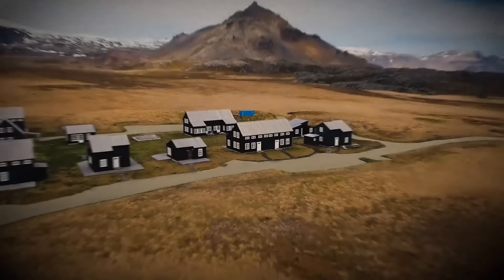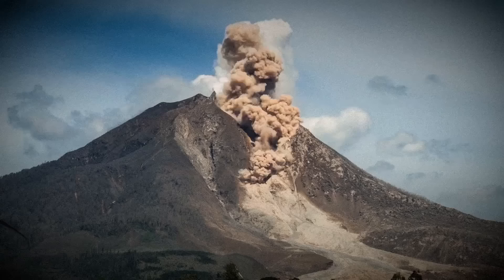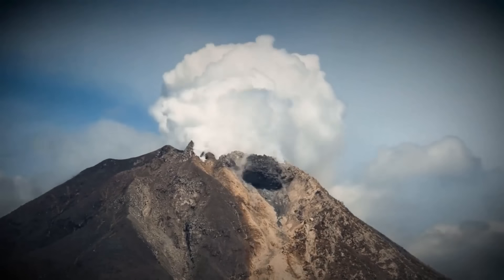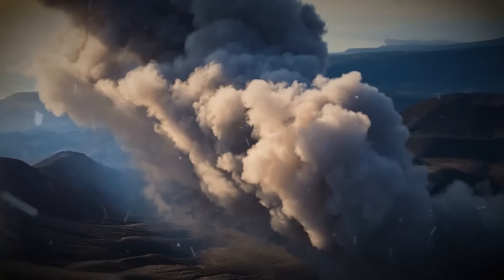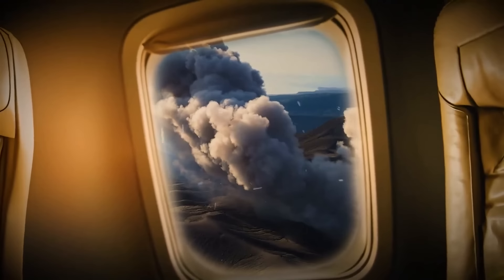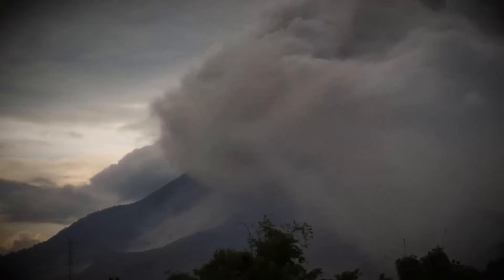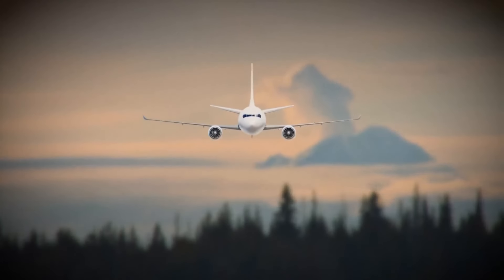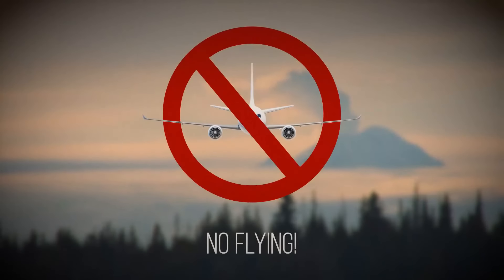This is what happened in 2010. A volcano in the south of the island — the name of which everyone struggled to pronounce — erupted. It spewed out a plume of steam and ash that was 7 miles high. Winds carried the enormous plume southeast toward northern Europe, and many countries closed their airspace for several days for safety reasons.